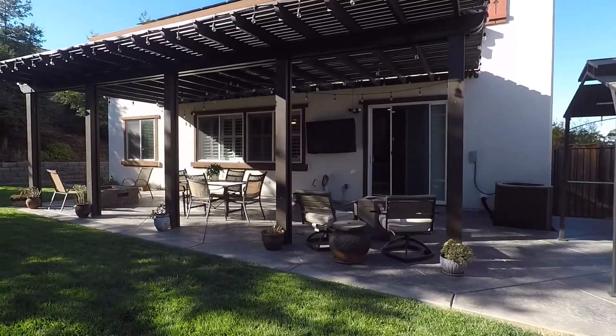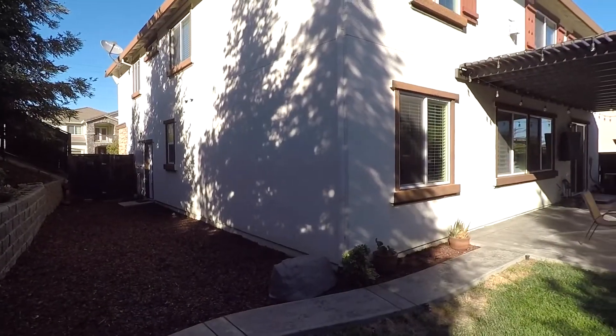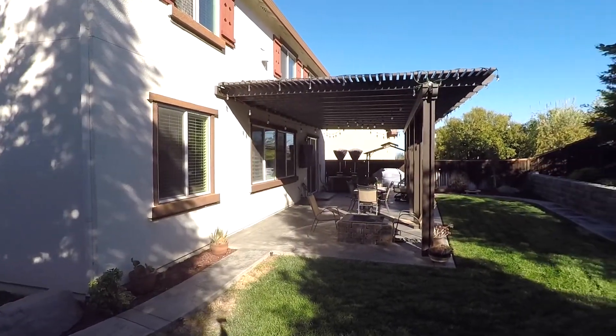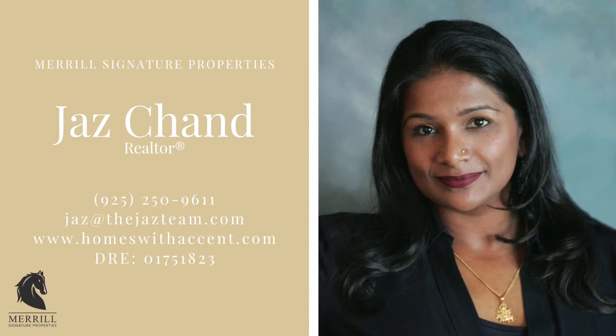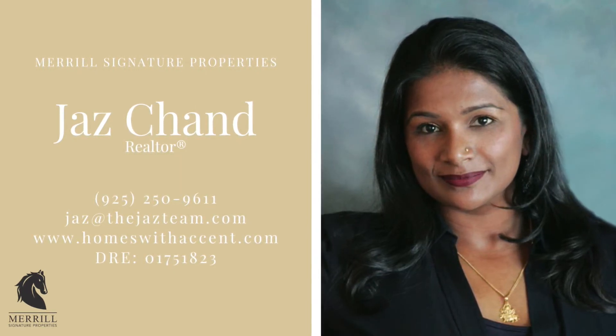It will be tough to decide whether you want to be inside or outside in this private backyard. This home also has paid-off solar panels, a lush garden, and a covered patio. You won't want to miss this exceptional home. Call me with any questions — Jazz, Merrill Signature Properties, 925-250-9611.